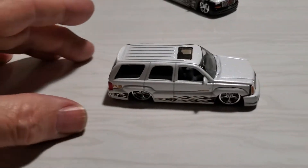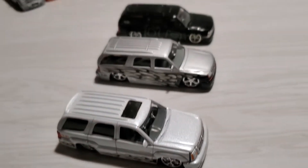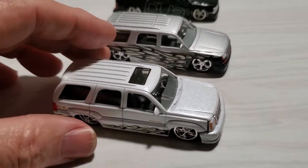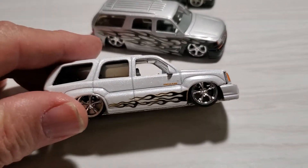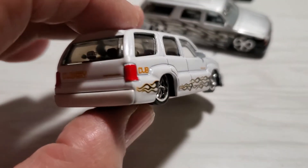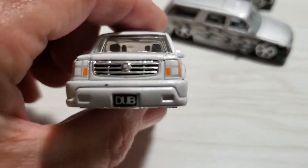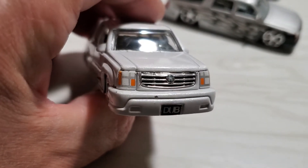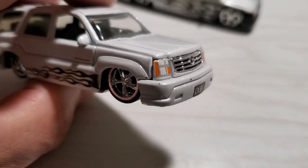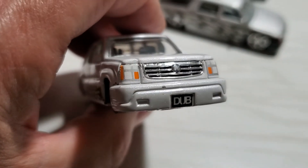And then I have the Cadillac Escalade, which is another version of the Chevy Suburban and GMC Yukon, and now we've got the Cadillac Escalade. Very nicely done — beautiful. I love the graphics, cool wheels. Tail light painted in, nice tampo work, flames. The front end looks pretty cool. The front bumper, headlights, and the grille are one piece, and the grille is left chrome. Very cool.